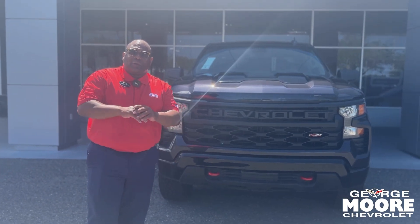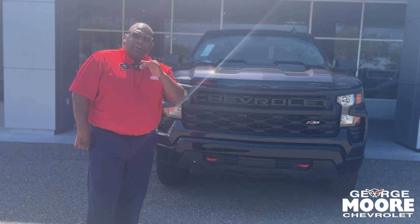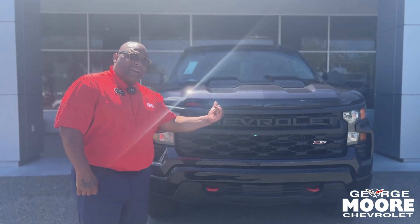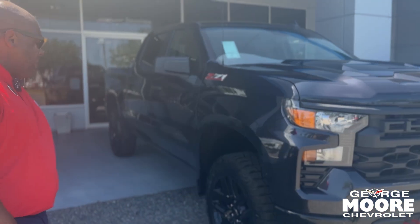What's going on? This is Mr. Made, your Triller with George Moore Chevrolet. Right behind me I've got a new 2024 Trail Boss 2.7 liter Turbo Max. Dark Ash is the name of this color. This is the new looking model.